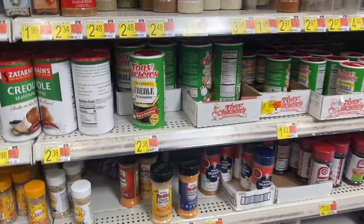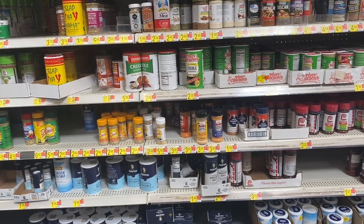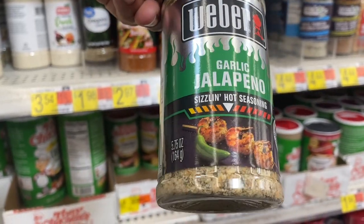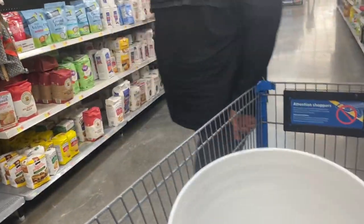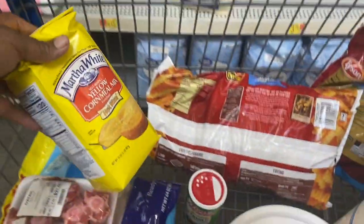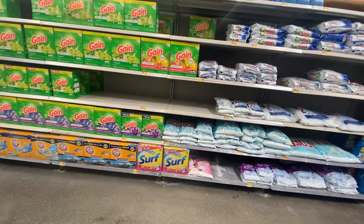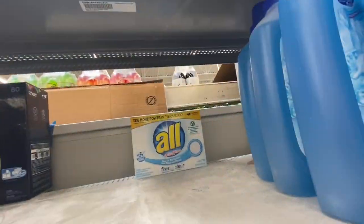I know I need the Creole — yes, I need this. I got a garlic jalapeño; it's not what he had, but I wonder how this tastes. I might need some more cornmeal. They do not have my All detergent — oh yeah, they do, all the way up there. They be running out of this.